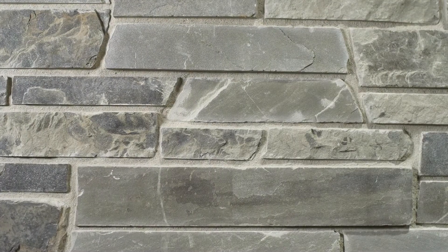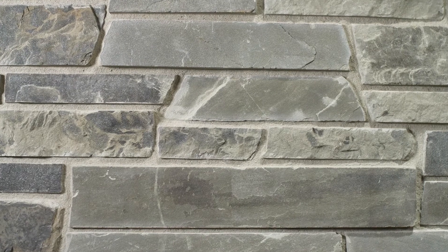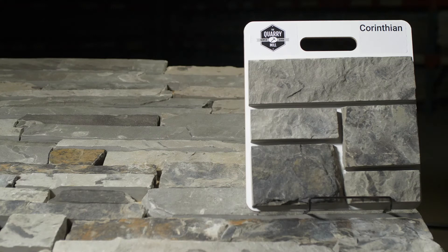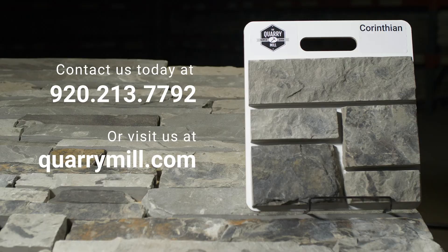Here it is shown with a standard half inch gray raked mortar joint between the individual pieces. We offer professionally made sample boards of all of our premium natural stone veneers. We look forward to hearing from you. Contact us today.